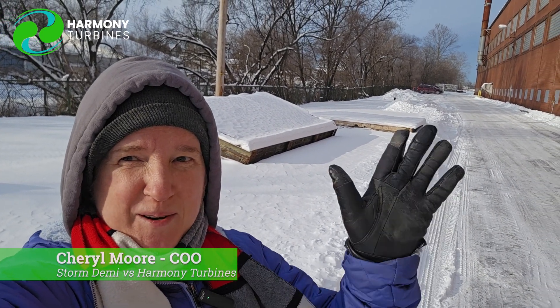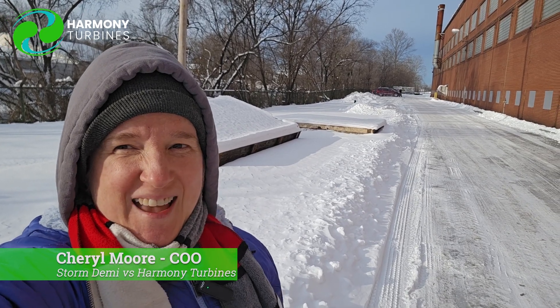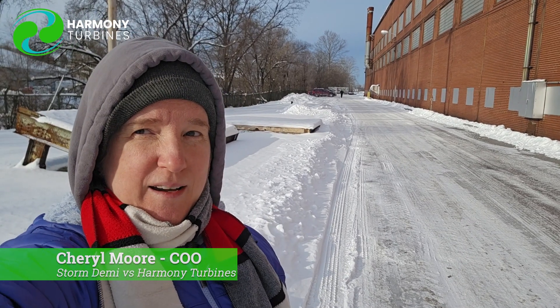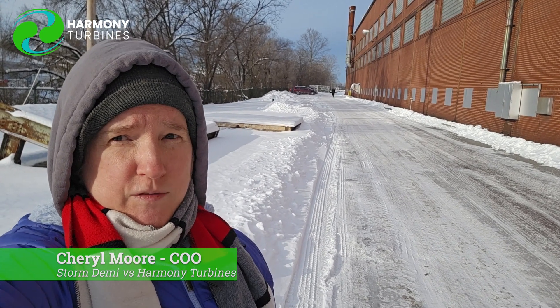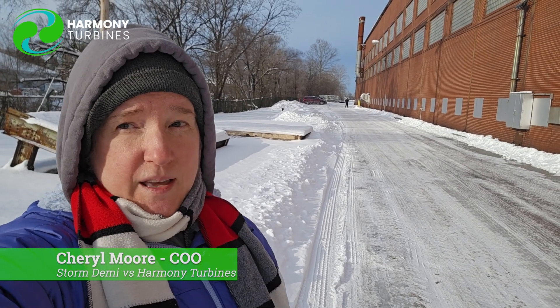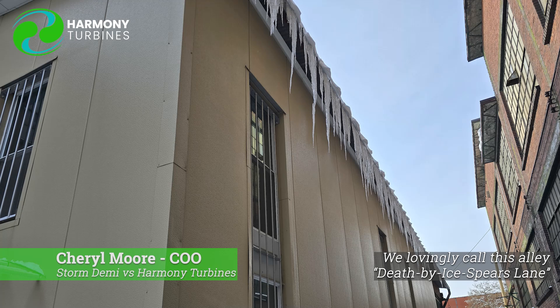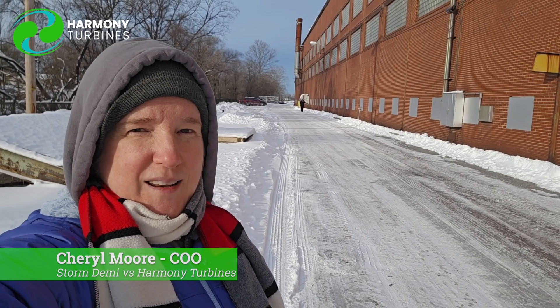Hey guys, Cheryl from Harmony Turbines here doing a special episode about cold weather. We had a storm come through two days ago and here in Lebanon we got about nine inches of snow in a pretty short period of time — about an inch an hour — and since then we've dropped into sub-freezing temperatures. We have cold weather advisories. Right now it's nine o'clock in the morning and it's four degrees outside with a wind chill of negative six.